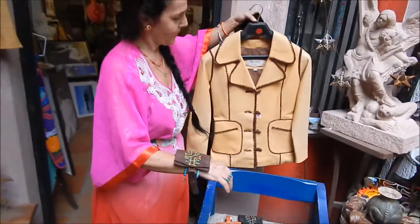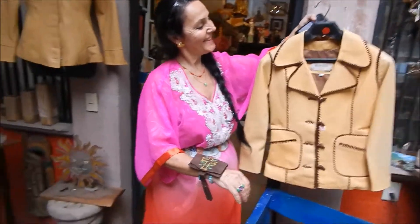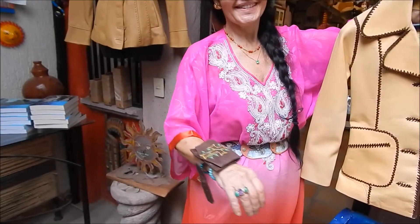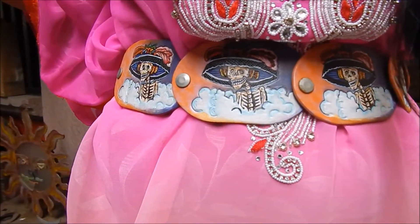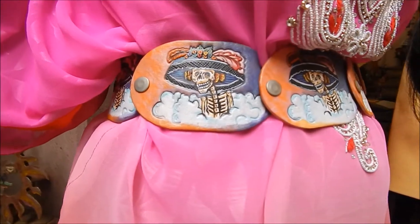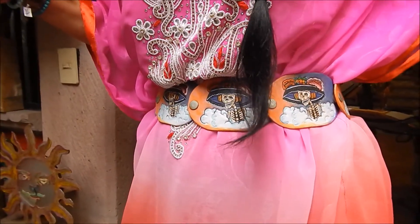Maria is holding another jacket that is also going to be 50% off, and Maria is wearing a hand-painted custom belt with a Katrina. I used to make them with crosses and also the version of Guadalupe, and it's one size fits all because of the way the back is designed.